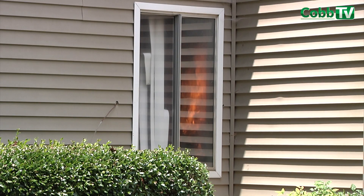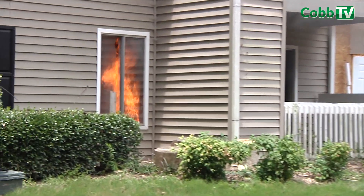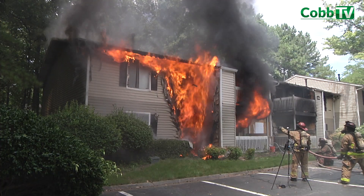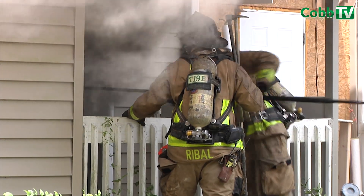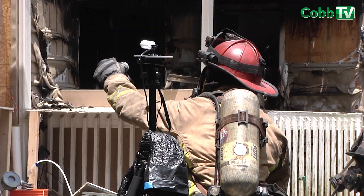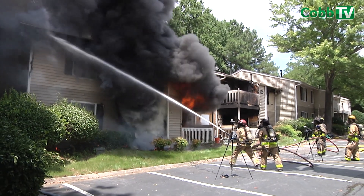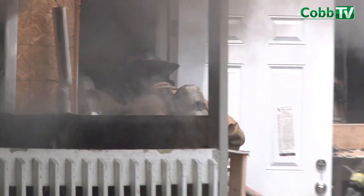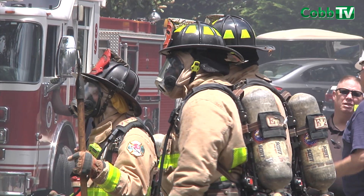There's a lot of benefit from us partnering with Underwriters Laboratories on training sessions like this, because they're looking at the science of fire and we're able to take that information and better do the job that we're called on to do. By utilizing true, real structures that we may see in our community, it gives our firefighters a realistic approach to administer strategy and tactics in each given situation.